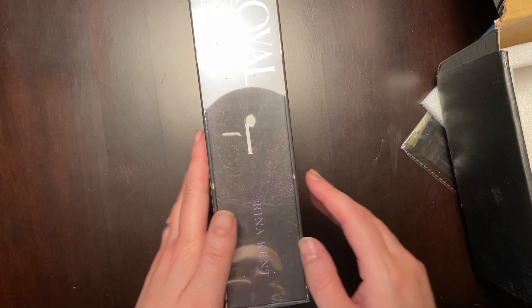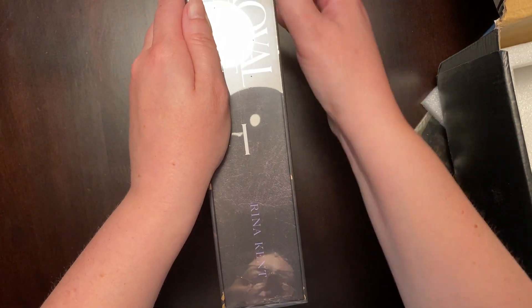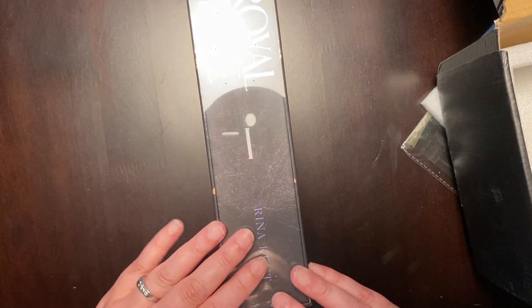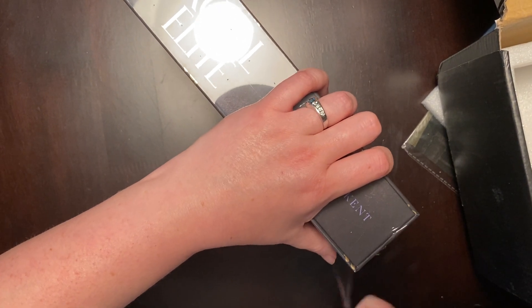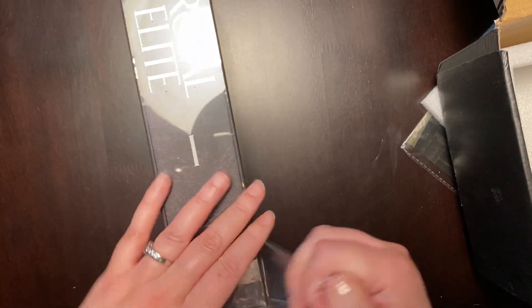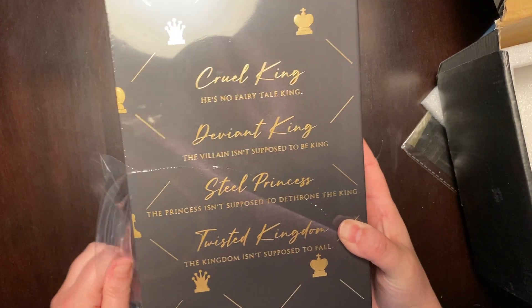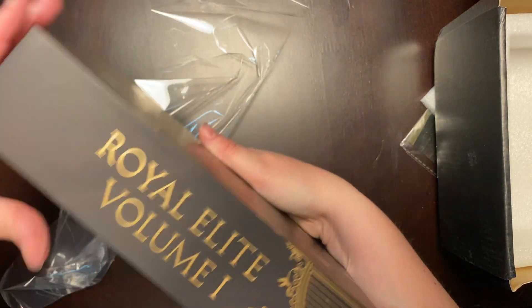So this is volume one. I know of the author Rina Kent — I have not read her yet, but I have heard really good things about this series. There are more books in the series.